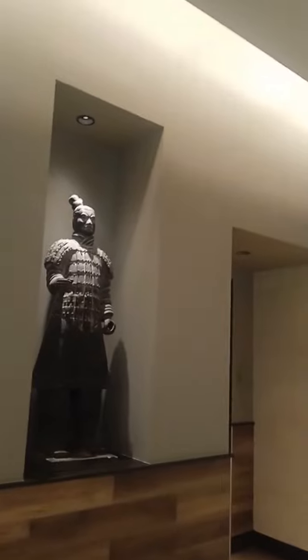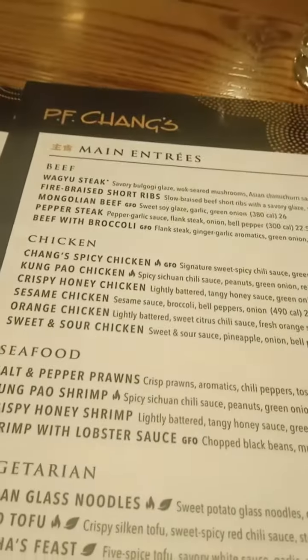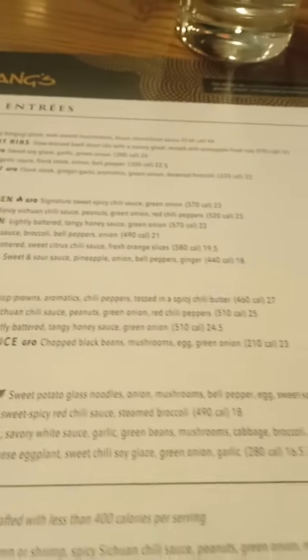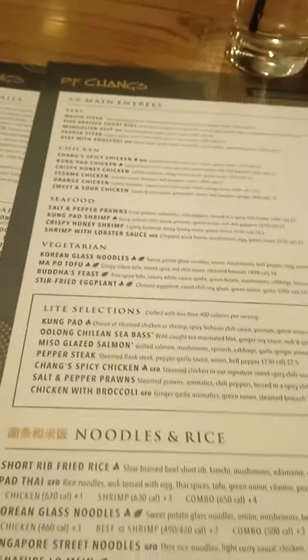Hello! We are at P.F. Chang's today. Here's a little peek at the bar area. The table décor. A quick glance at the menu that they have.